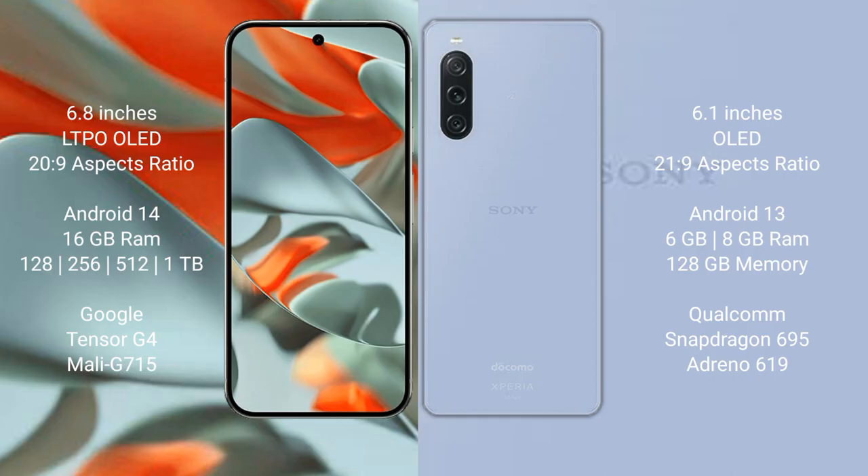Google Pixel 9 Pro XL runs on the Android 14 operating system. Sony Xperia 10 Mark 5 runs on the Android 13 operating system. Google Pixel 9 Pro XL comes with 16GB RAM.